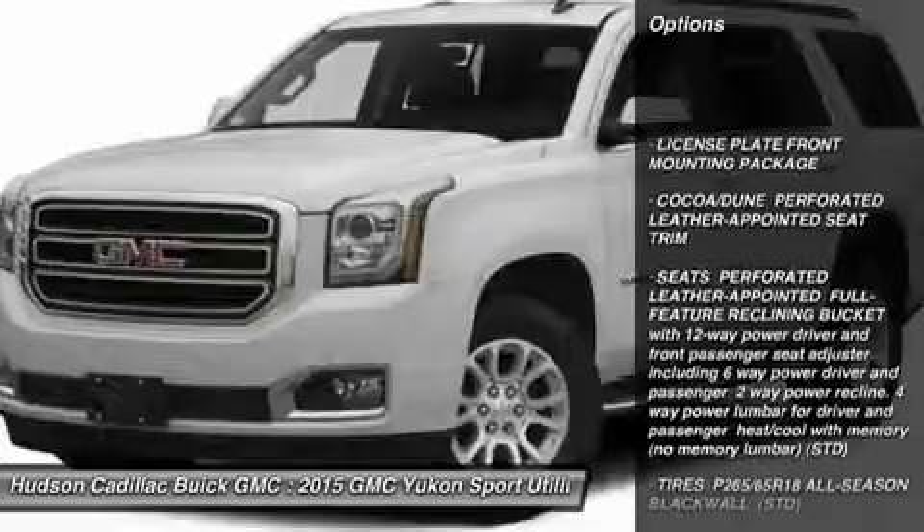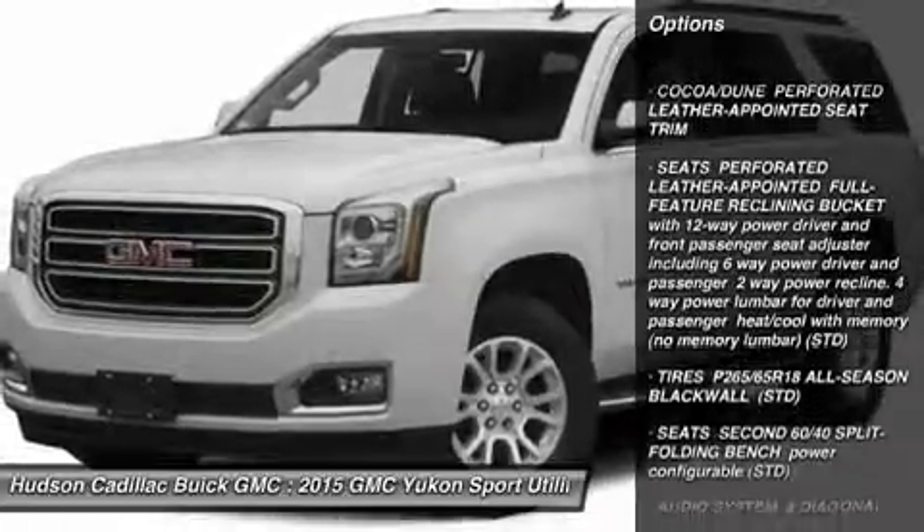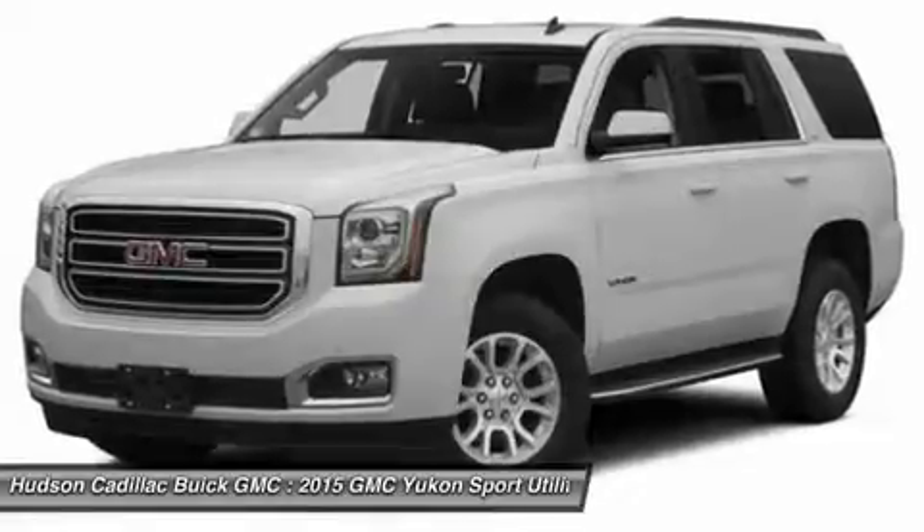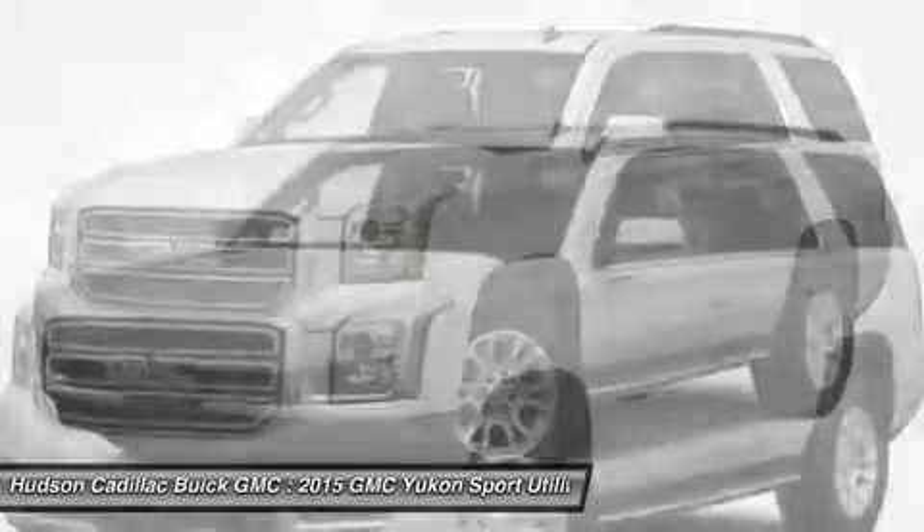Power passenger seat, power lift gate, tow hitch, lane departure warning, Bluetooth, power steering, four-wheel drive, keyless start, aluminum wheels.